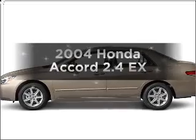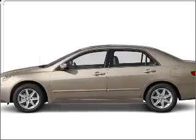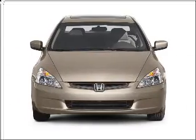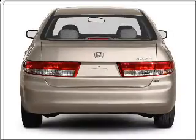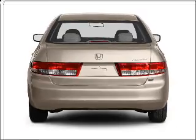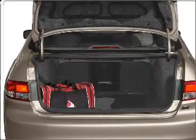Imagine yourself in this 2004 Honda Accord — everything you need under one roof with this great vehicle. With an efficient four-cylinder engine that responds smoothly to its five-speed automatic transmission, premium wheels give a more luxurious look.